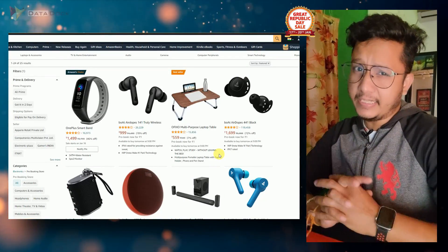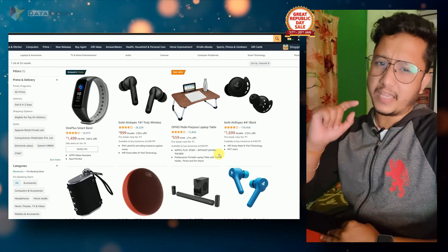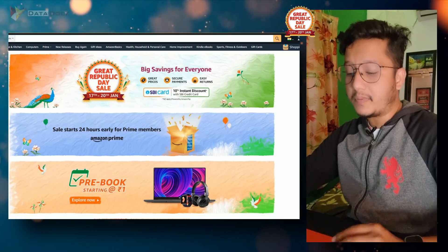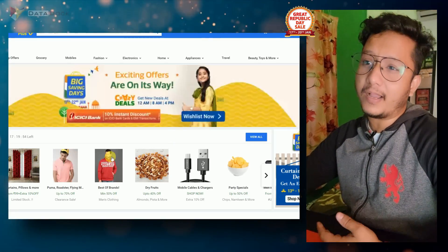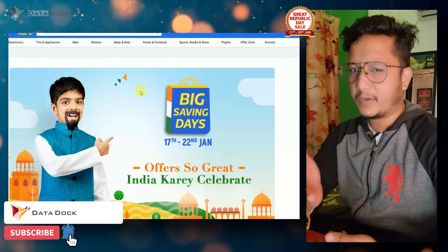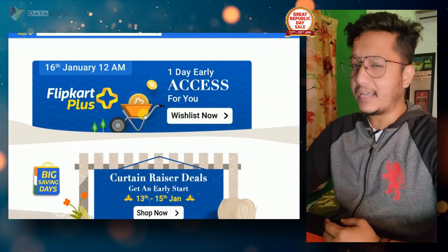So you can pre-book if you want to buy any product from them, or you can wait until the 16th where you will come to my channel and there will be videos covering all of the pre-book deals. Flipkart is also starting a Big Saving Day sale, which will also start from the 16th. Those who are Plus members will get access one day before, so deals and offers — everything you will get.